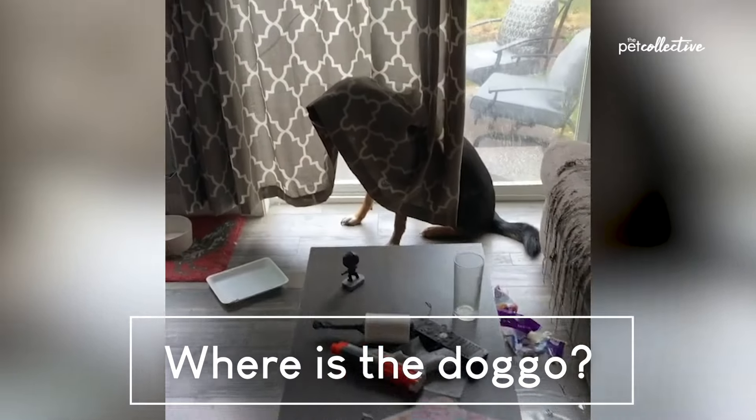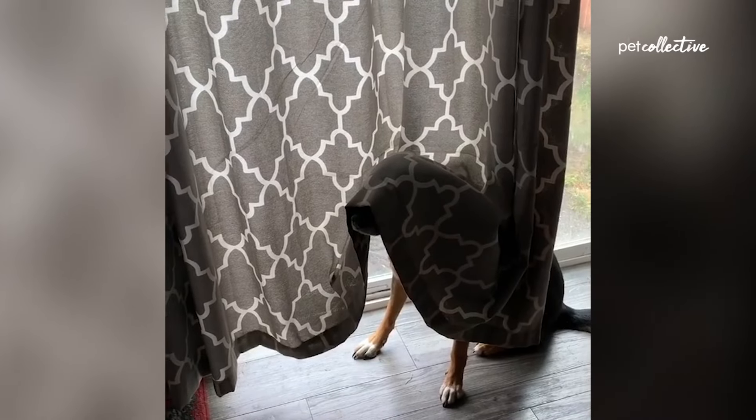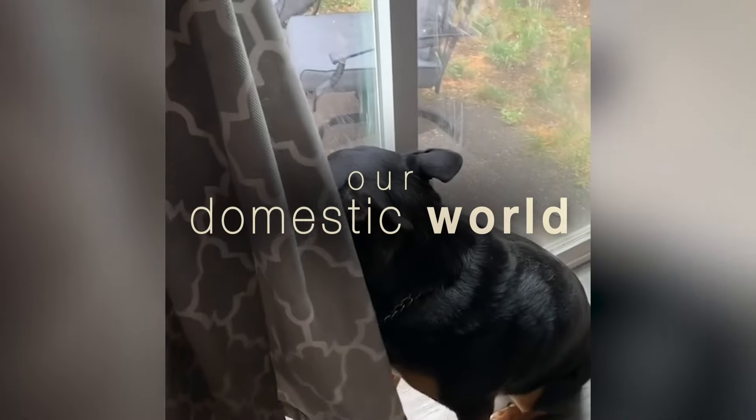Where is the dog present in this scene? Can you spot the Bow Wow? Thanks to the most cutting edge recording equipment and a patient film crew, you can make out the shape of a dog behind this window curtain. This is Our Domestic World.